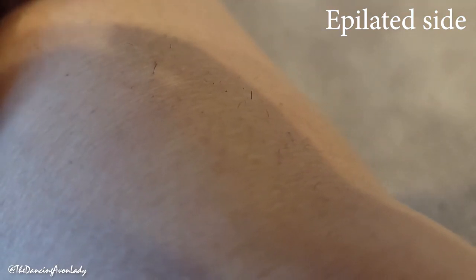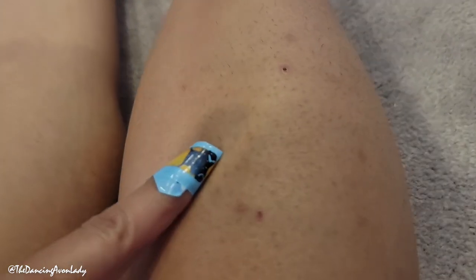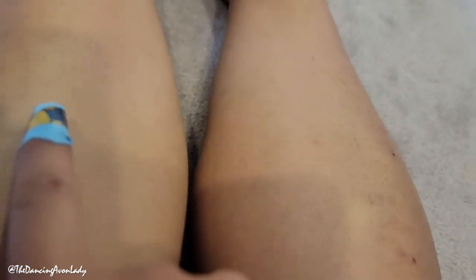All right. So this is the shaved side. And then this is the epilated side. I don't know if it's because of the way that I did it — it might have torn out some of the hair as opposed to removing it. But I do think that overall, there is definitely more hair growth on the shaved side than the epilated side.